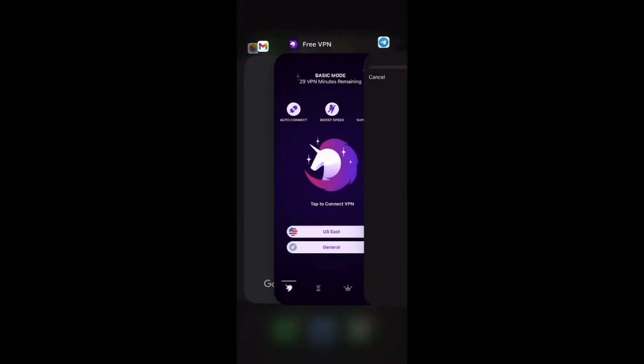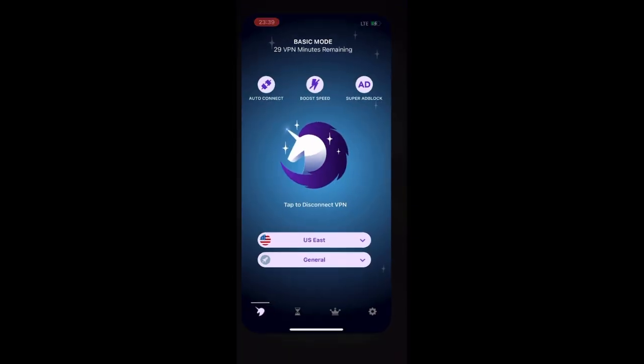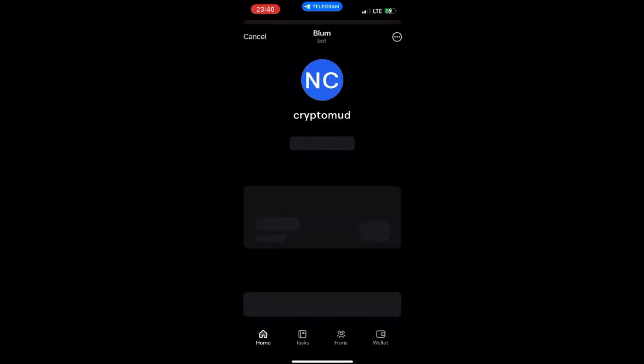What I did was I downloaded a VPN. If you don't have a VPN, you download one. Connect your VPN — this one is completely free. Once you go back and reload the page, you will see that it will come up working. You can see that it has come up working.